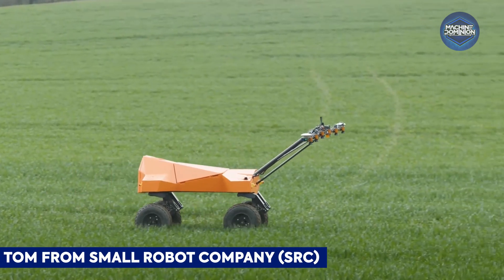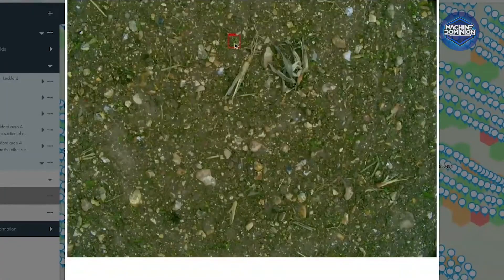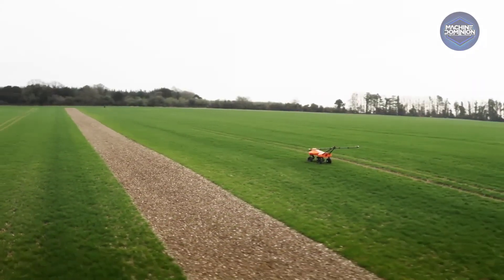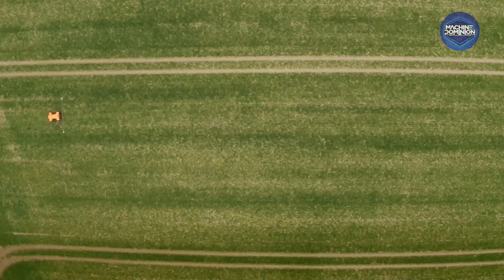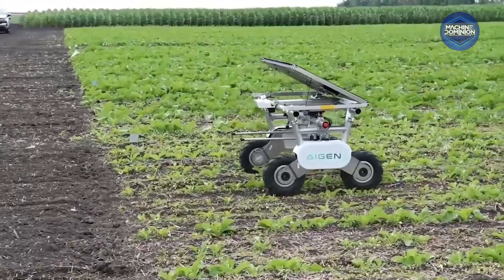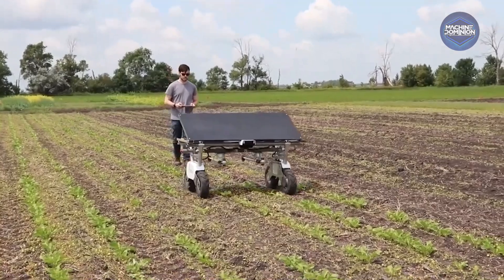This robot, named Tom, roams fields at a steady walking pace, capturing ultra-high-resolution images — up to 6 terabytes daily. It maps every crop and weed, generating pinpointed treatment plans.